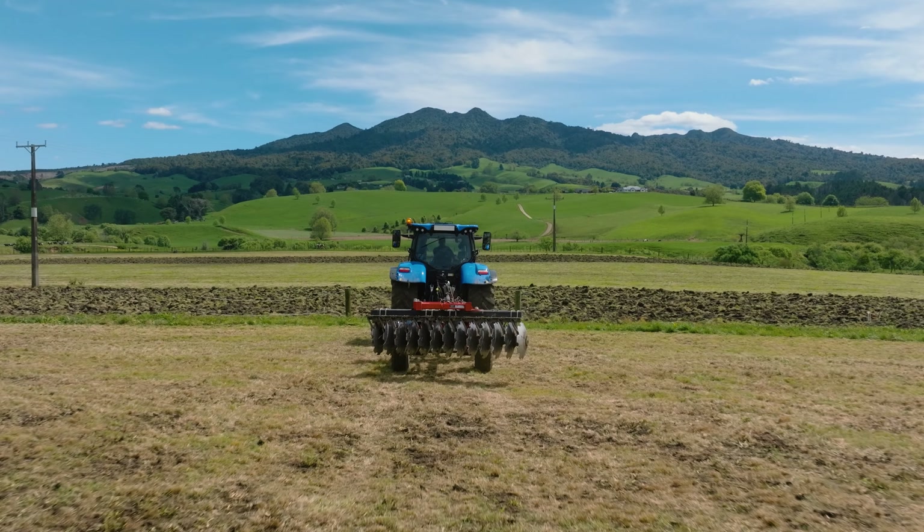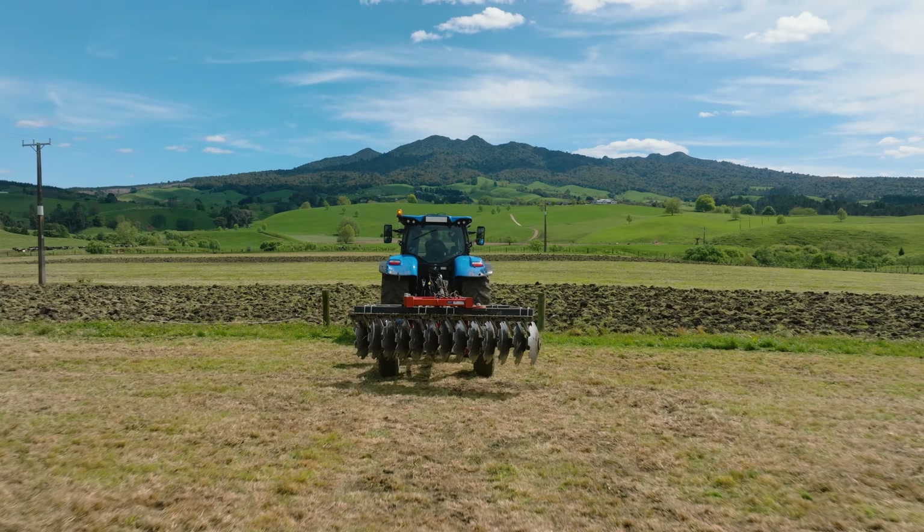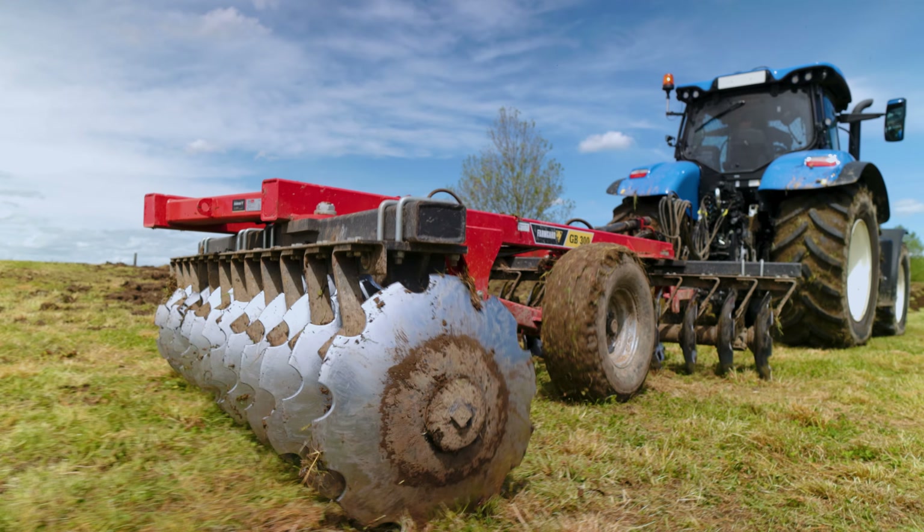Just three and a half months ago I was driving around in the New Holland T7, towing around a set of discs and turning the soil over.